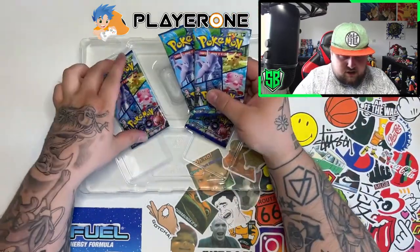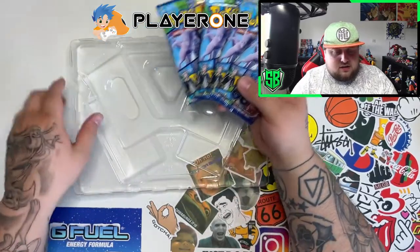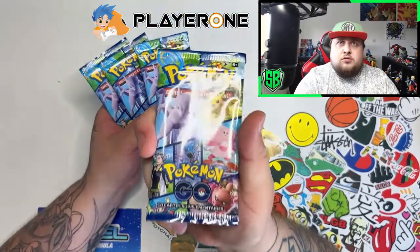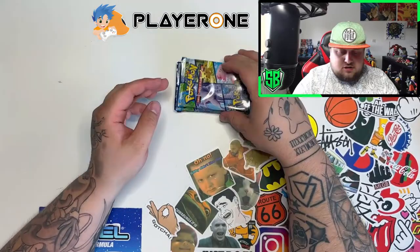Here are the packs. They look amazing — wow, these look amazing. I love the artwork on these packs. Got four packs, so I'm gonna just get going.